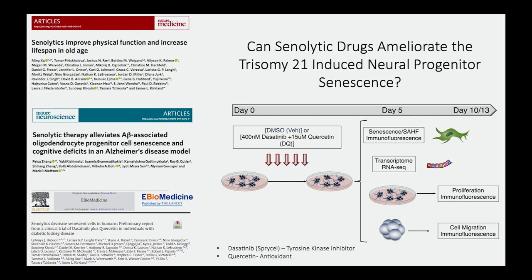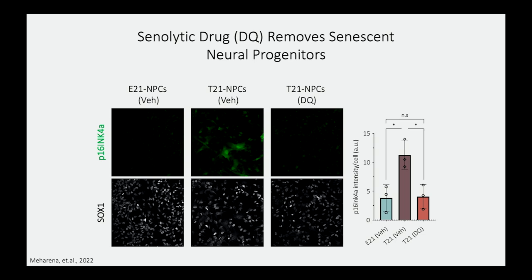We treated our neuroprogenitor cells with the senolytic drug combination of dasatinib and quercetin for five days and then looked at various cellular and molecular features. We first wanted to see if we could remove deep senescent cells, and we looked at P16 as a marker for senescence. What we observed is that the increased senescent cell population as a consequence of trisomy 21 can be removed from our culture system after five days of dasatinib and quercetin treatment.